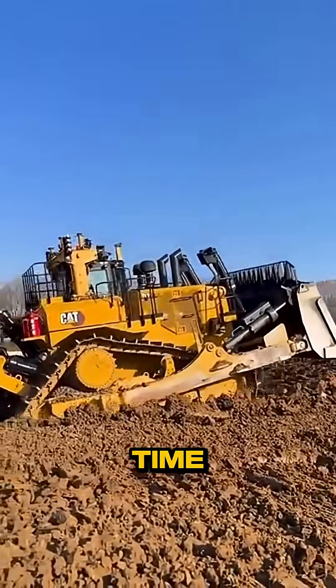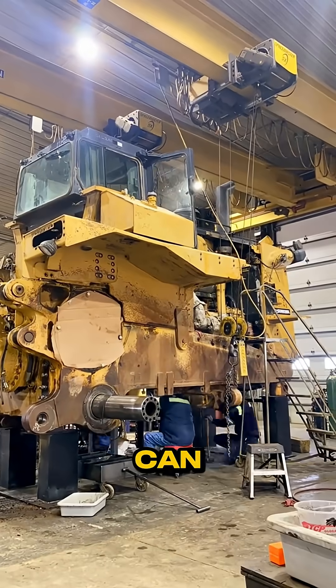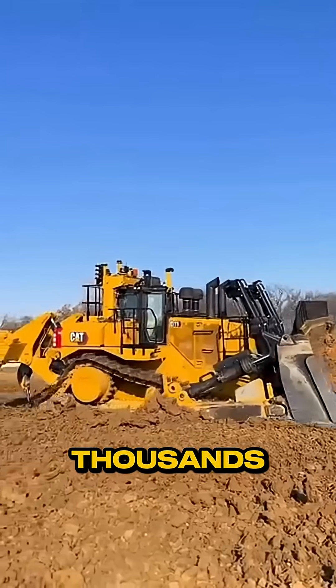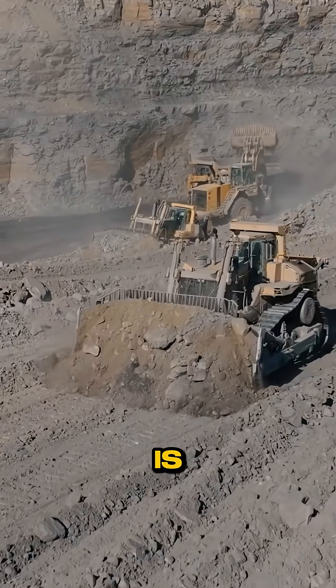When parts fail, time is money. A D11 can swap a transmission in hours, not days. In a mine burning thousands by the minute, that speed is priceless.